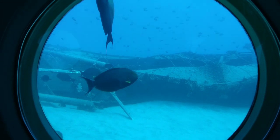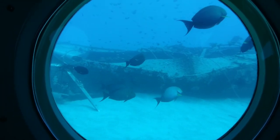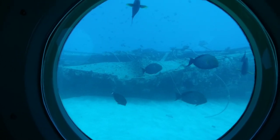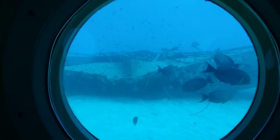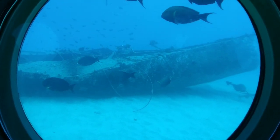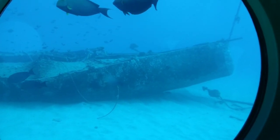These fish that come up to our hull side are surgeonfish. They have a barb at the base of their tail, and it's as sharp as a scalpel. These ones are the Pualu, or yellow fin surgeonfish.